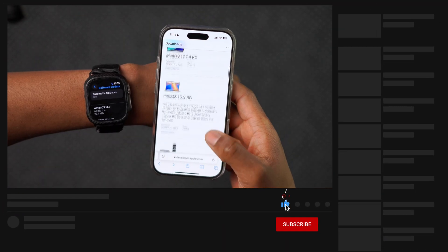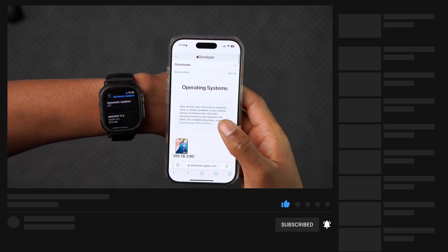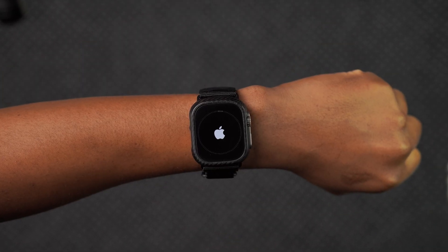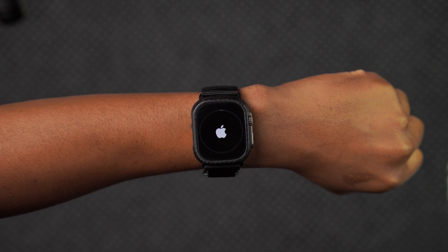If you want to keep up to date with most of these updates and operating systems, definitely hit like and subscribe so that you stay up to date. Now I'm just quickly going to update my device and then we're going to see what new changes this software update has to offer.